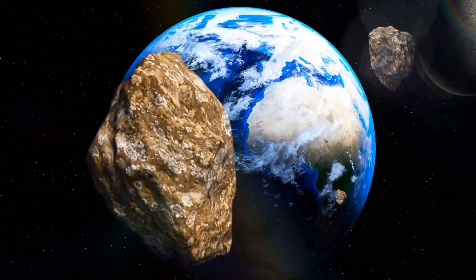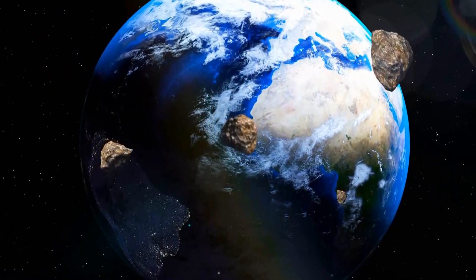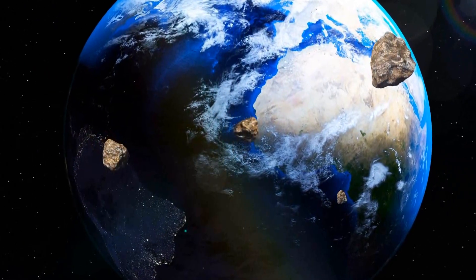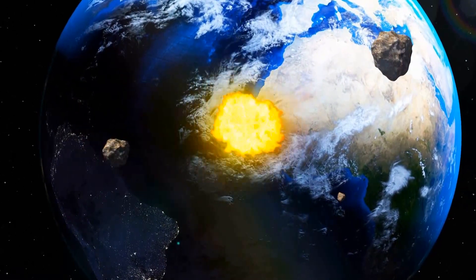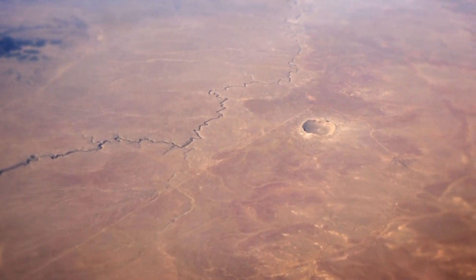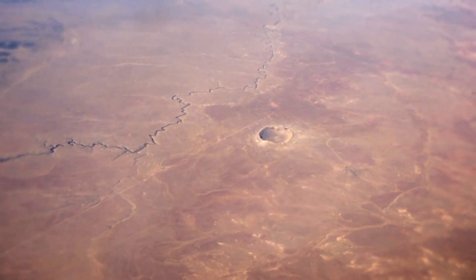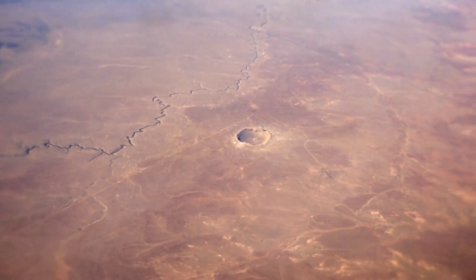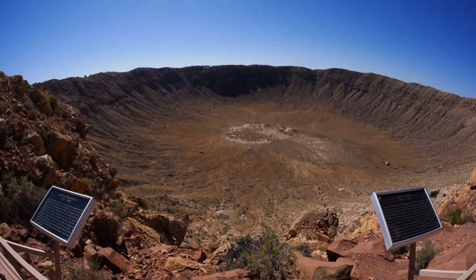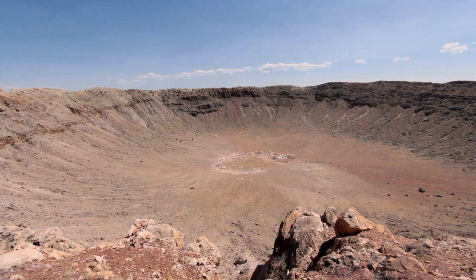About 50,000 years ago, a small meteor headed straight towards Earth and crashed into it, right here in the United States in what is now known as Arizona, forming what we now know as Meteor Crater. Located approximately 37 miles east of Flagstaff and about 18 miles west of Winslow, in the northern Arizona desert, lies an amazing site that you can all visit today. Even I have been there.